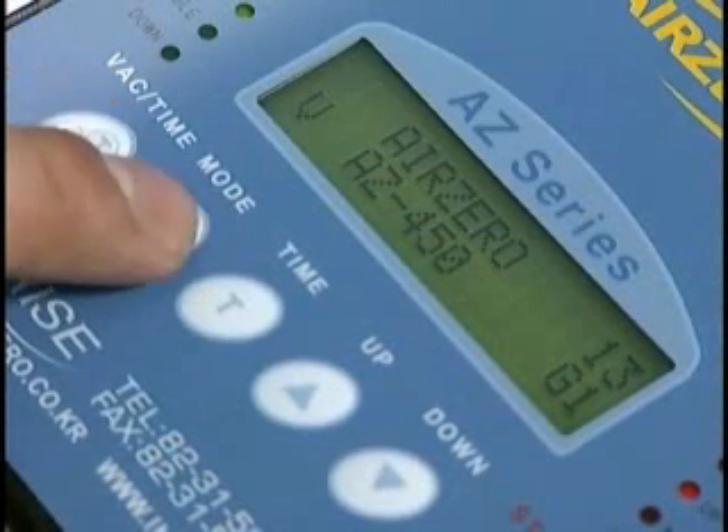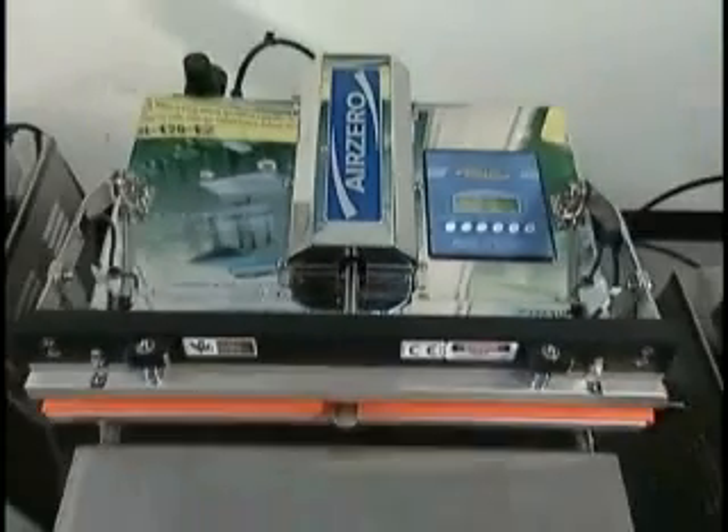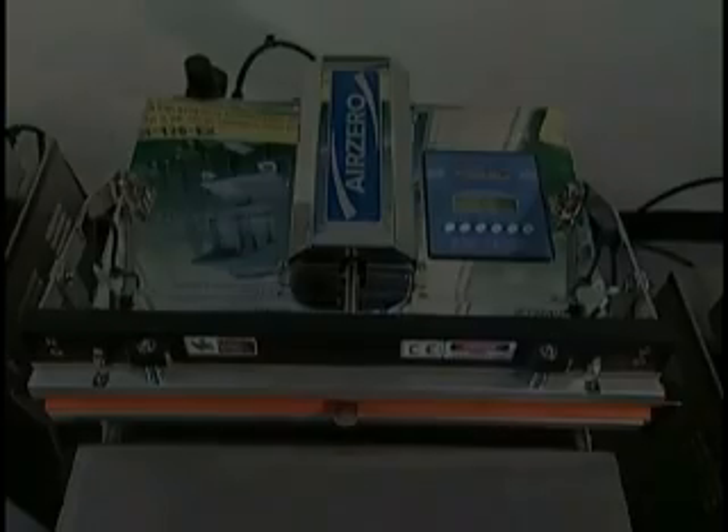If customers want to pack various types of products, they can set 19 different types of vacuum and gas flushing packing processes by adopting the additional program memory function. The latest technology of Air Zero can provide customers with the best satisfaction in their packing.